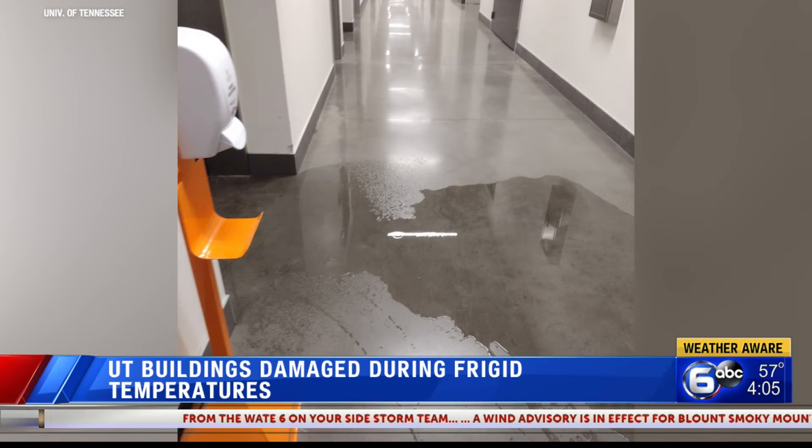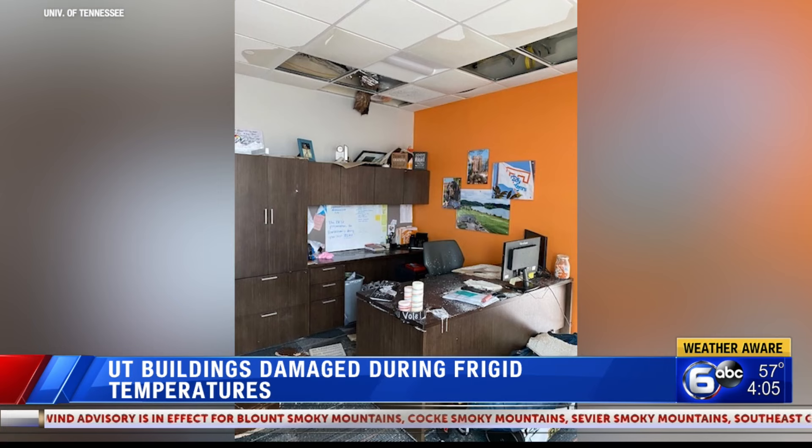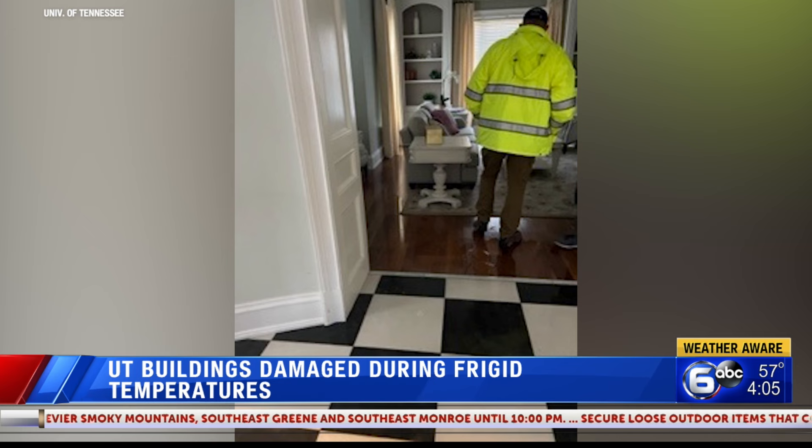According to the school, crews worked in 12-hour shifts to find any broken lines before they became catastrophic. But even with that work and that precaution, we are told there were dozens of leaks that resulted in varying degrees of damage to university buildings.